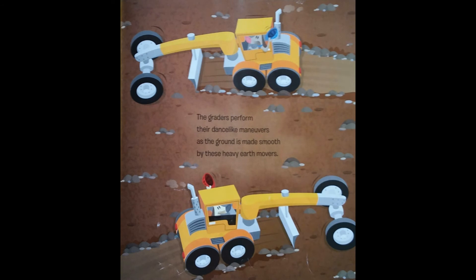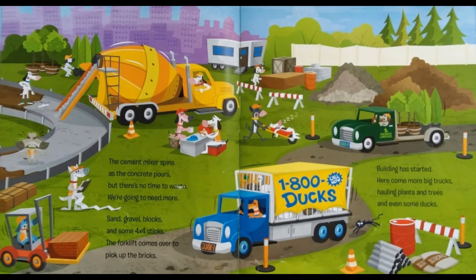The graders perform their dance-like maneuvers as the ground is made smooth by these heavy earth movers. The cement mixer spins as the concrete pours, but there's no time to waste. We're going to need more. Sand, gravel, blocks, and some 4x4 sticks.